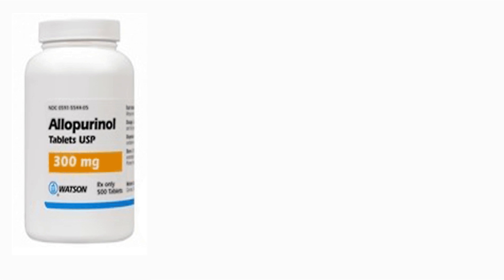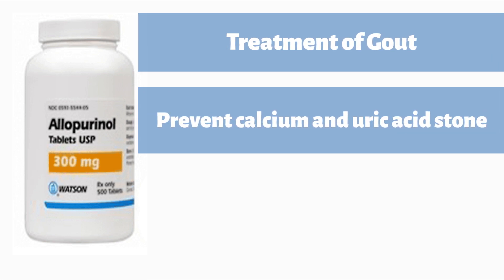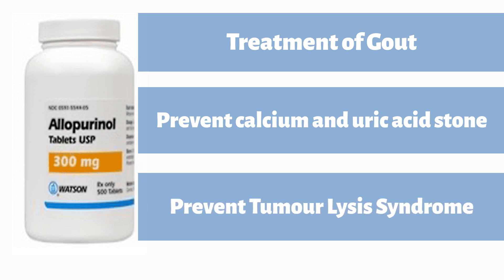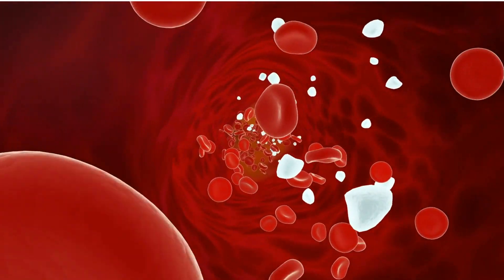Allopurinol is mainly used by doctors in three conditions. First and most obvious is for the treatment of gout. Second, it is used to prevent calcium and uric acid stone formation in your kidney. Pro tip: to prevent uric acid stones, one must also drink plenty of water and alkalinize urine by taking sodium bicarbonate or potassium citrate. And lastly, allopurinol is also commonly used in blood cancer patients to prevent tumor lysis syndrome, a condition where after chemotherapy, a large number of tumor cells are killed and plenty of uric acid is released into the bloodstream, causing complications.